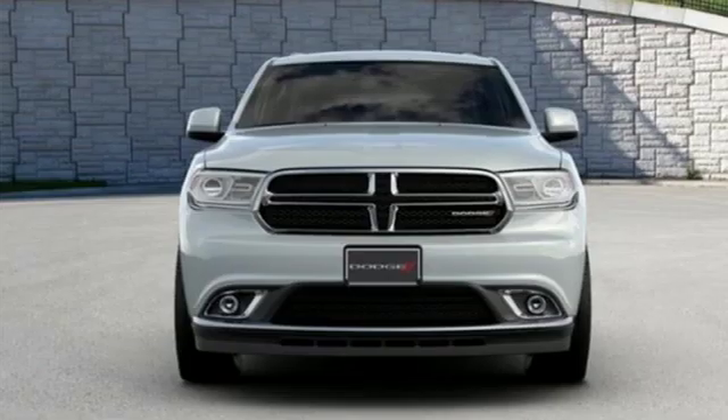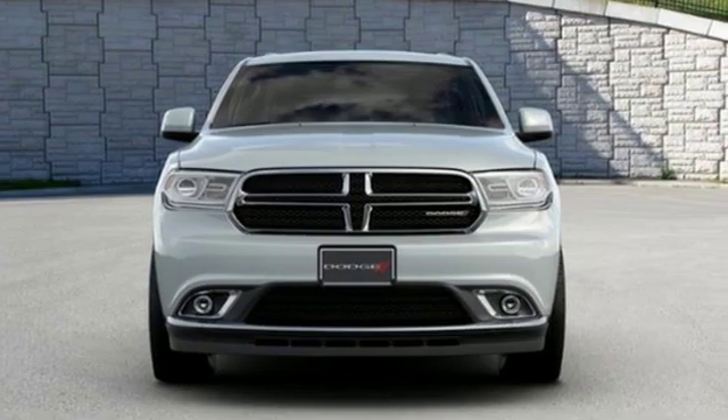Can a vehicle be daring yet sensible? Yes, it's a Dodge. Hurry in today and see it for yourself.